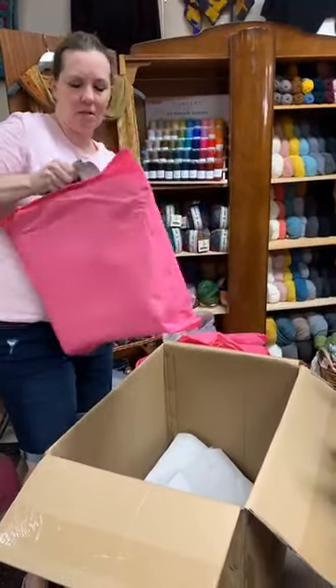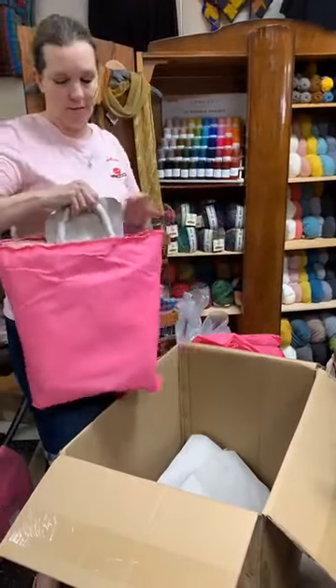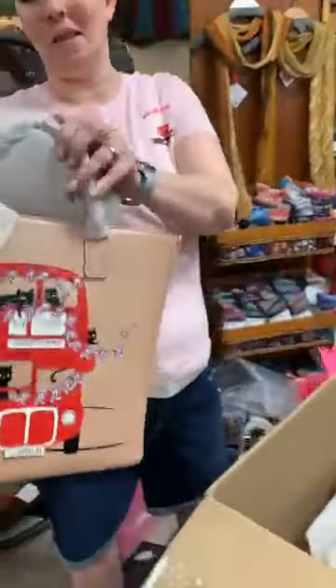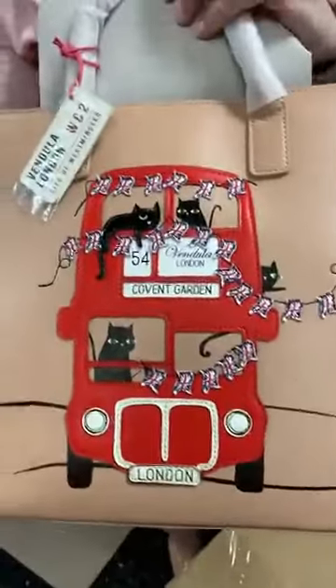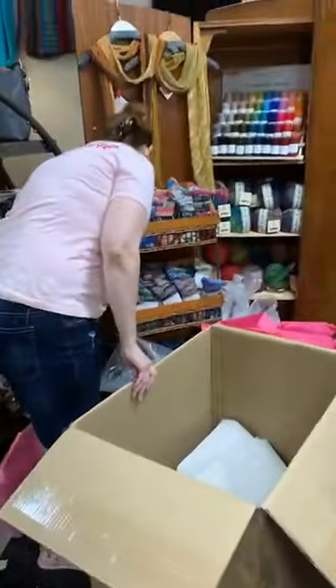And if dogs aren't your thing and you're more of a feline persuasion, we also have the double decker bus full of cats! I love all the little flags — the detail on these bags just blows your mind.